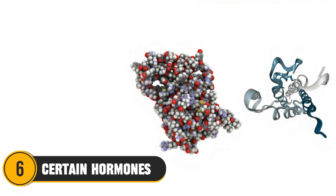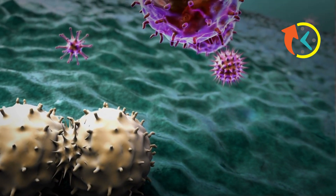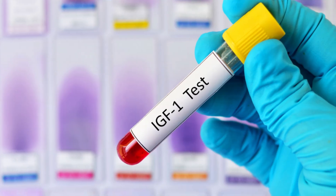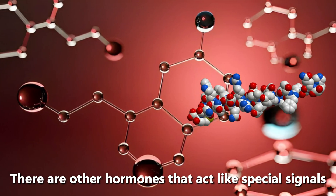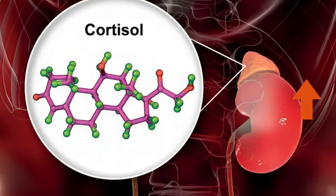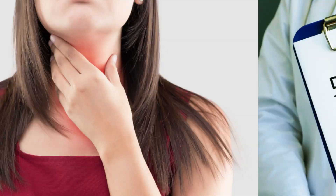Number 6: Certain Hormones. Cancer cells can sometimes grow faster when they come into contact with certain hormones. Beyond insulin and IGF-1, there are other hormones that act like special signals, telling the cancer cells to multiply and spread. For example, consistently high levels of cortisol can promote the growth of some cancers, such as lymphomas or lymph cancers.